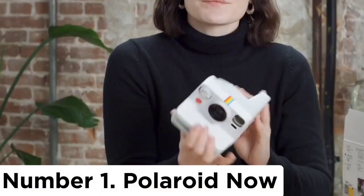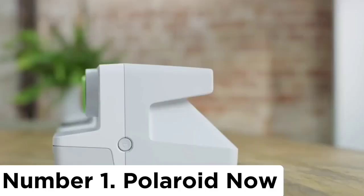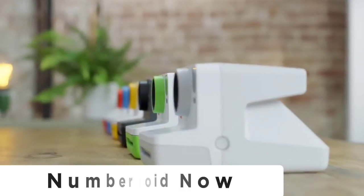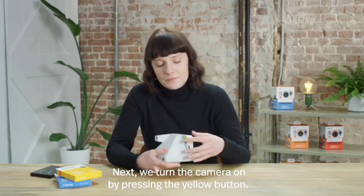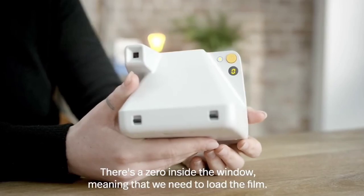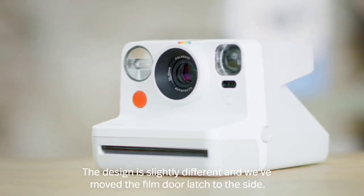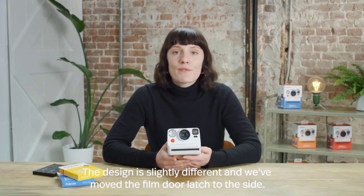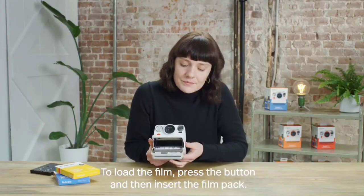Number 1: Polaroid Now. Want to shoot classic full-size square prints but don't need all the bells and whistles of the Now Plus? Then this is the one to go for. The base Polaroid Now is a much more straightforward shooter — no apps, no lens filters, no superfluous buttons or dials, and no messing around. Just point, press, and out pops an iconic Polaroid.